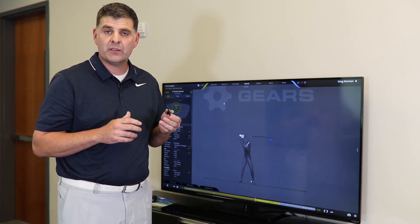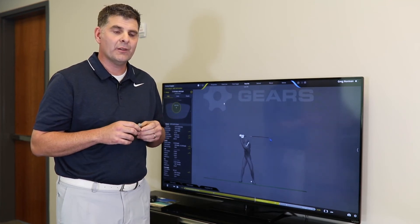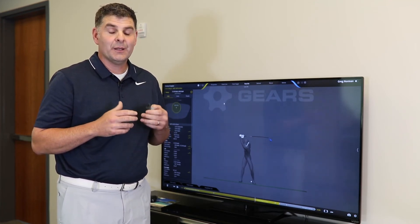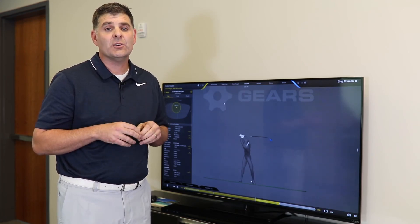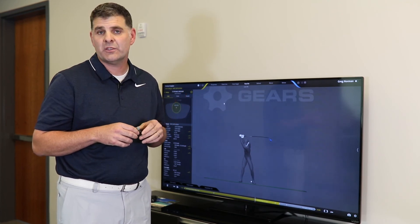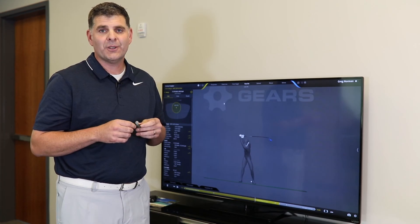Both systems have their strengths and weaknesses, but we're big fans of the optical world here at Gears Sports. You can call our phone number 1-855-GEARS-NOW at any time and ask for any of our help. If you have any specific questions on this, we're more than happy to answer them. Go Gears!